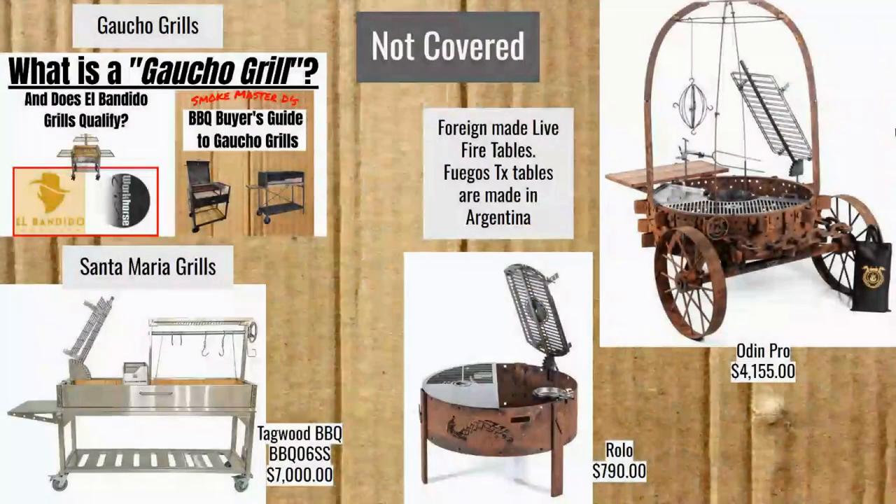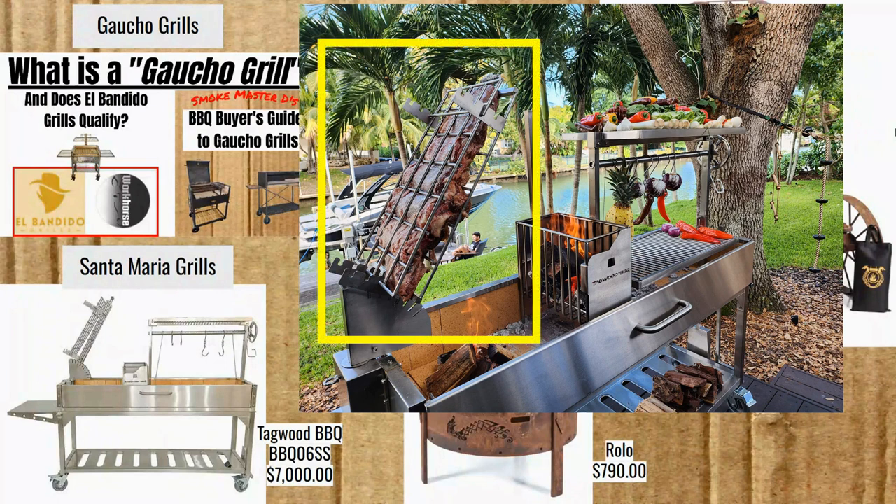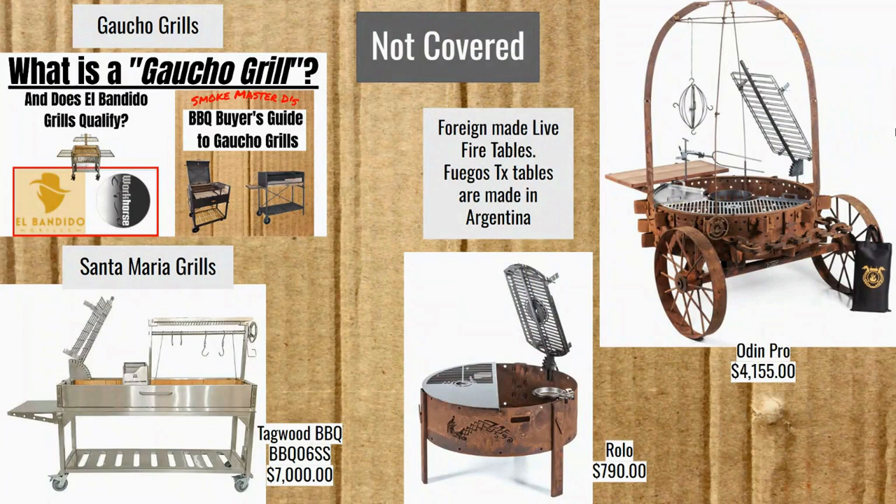What am I not covering? I already talked about gaucho grills — that grill is stationary, you move the coals to it. Then there are Santa Maria grills. I've got one from Tagwood Barbecue here for $7,000, and you can see it has the cross for whole animal cooking, plus the traditional Santa Maria style grill on the other side. There are some crossover elements, but Santa Maria grills are not what we're looking at here.